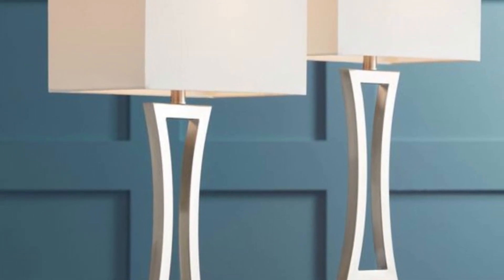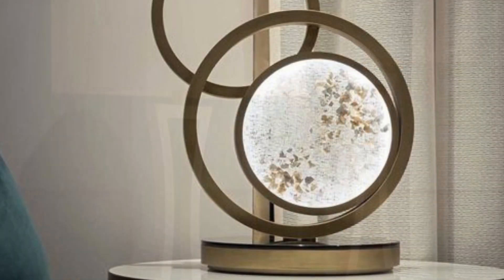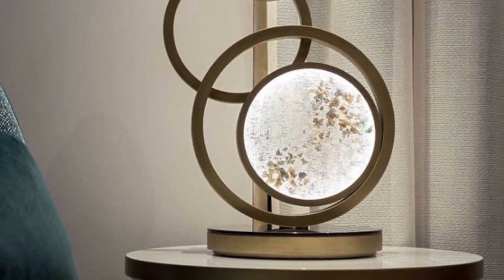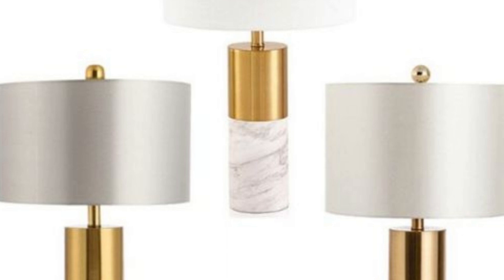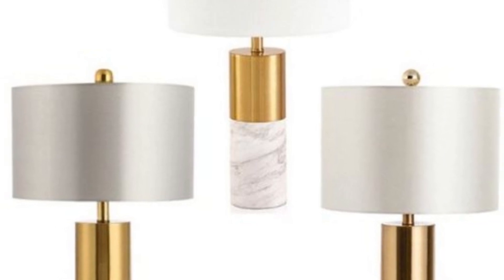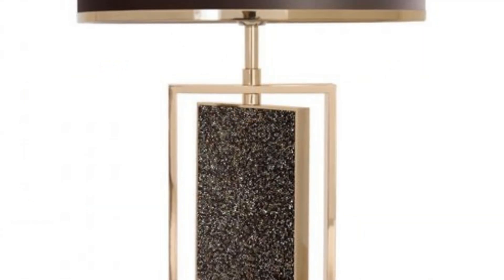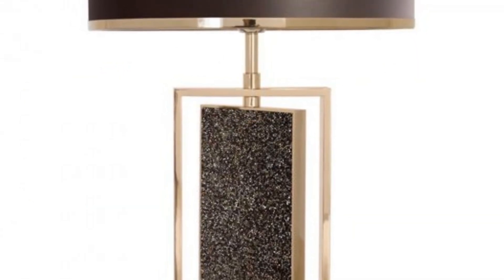Whether it's a minimalist design for a clean and modern look, or a more intricate artistic lamp that becomes a focal point, these table lamps offer versatility in meeting different lighting and design needs.